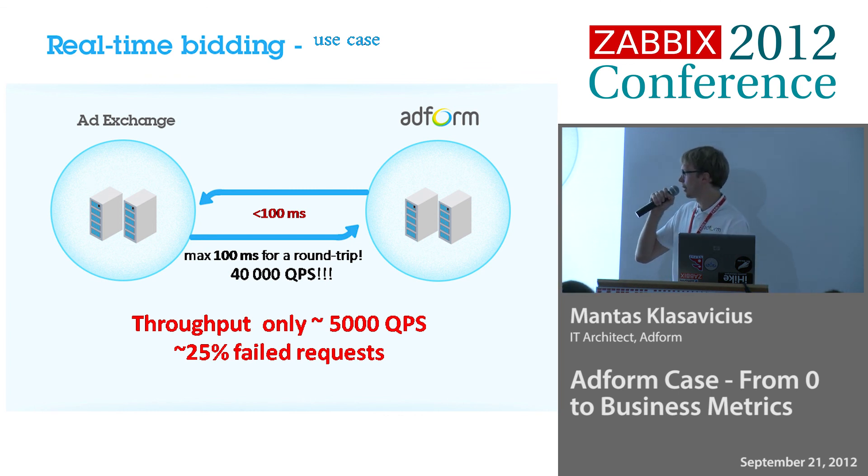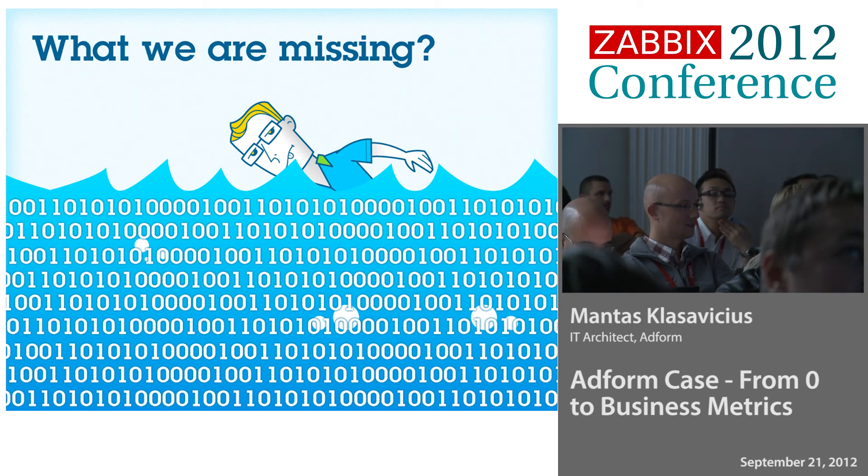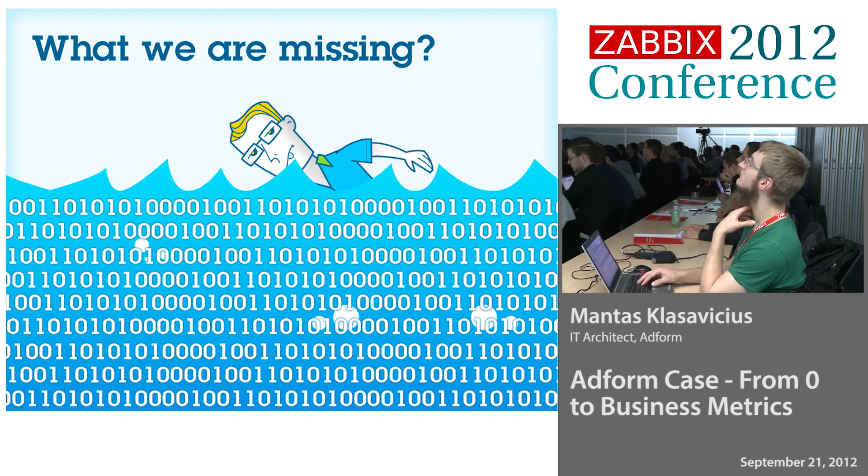It was a disaster. We could only handle 5,000 QPS and 25% of them failed because they couldn't make it in less than 100 milliseconds. So we turned to the developers and said, you are monitoring your application — where is the bottleneck? Why are you performing so badly? They said, we are monitoring our system, but we can't tell you. We don't know, actually. It was embarrassing. We were collecting lots of data, we were watching our applications, but we couldn't find the bottleneck.